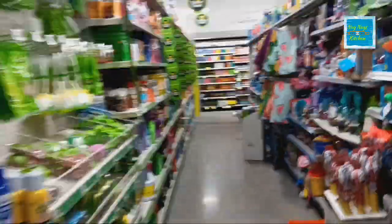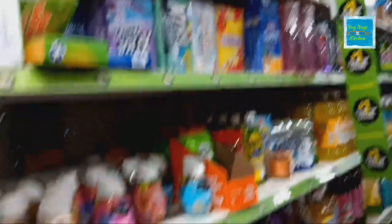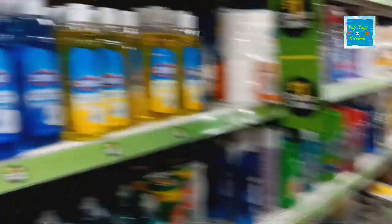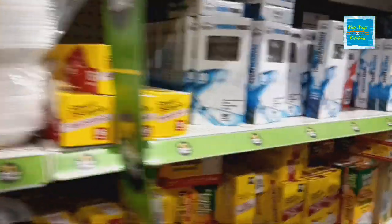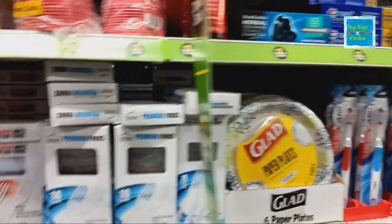And look what I found — the dollar aisle! Let's see how it's looking. See if they have any of the larger laundry salts — looks like they just have small ones. But there's a lot of stuff on the dollar aisle: garbage bags, plastic ware, toothpaste, laundry soap — a lot of good stuff.